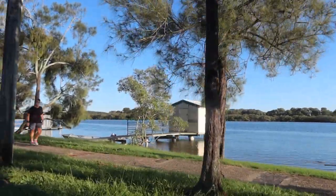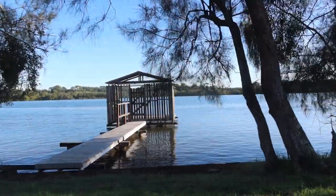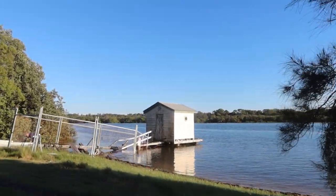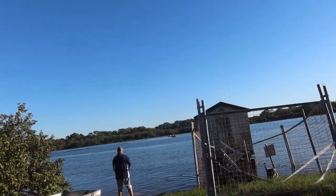On the right you will see these cute little boathouses. They are reminiscent of a past era. This one here is in need of some repairs and looking a little bit sad.